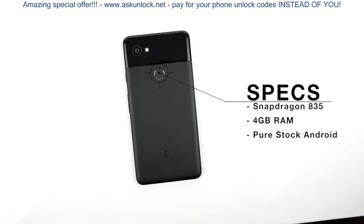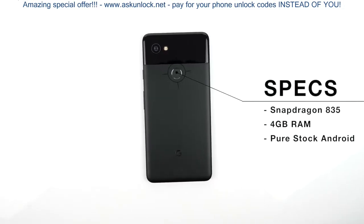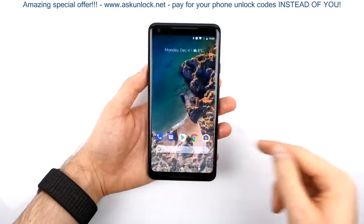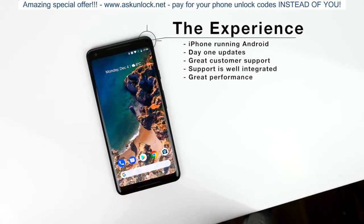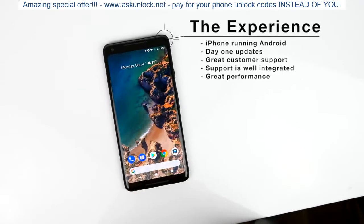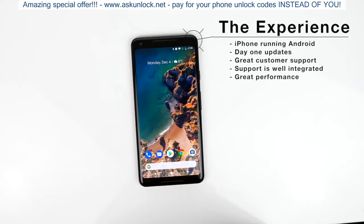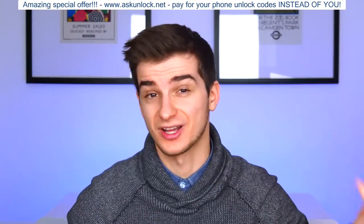And then we have performance — number two. The Pixel 2 XL comes with the Snapdragon 835 processor and four gigabytes of RAM. And since this is pure stock Android, it's incredibly fast, smooth, fluid — I've actually had zero performance issues with this phone. Essentially, a Pixel phone is the equivalent of an iPhone running Android, because you get updates day one, you get great customer support, which you can access from the Pixel settings menu, and great overall performance.